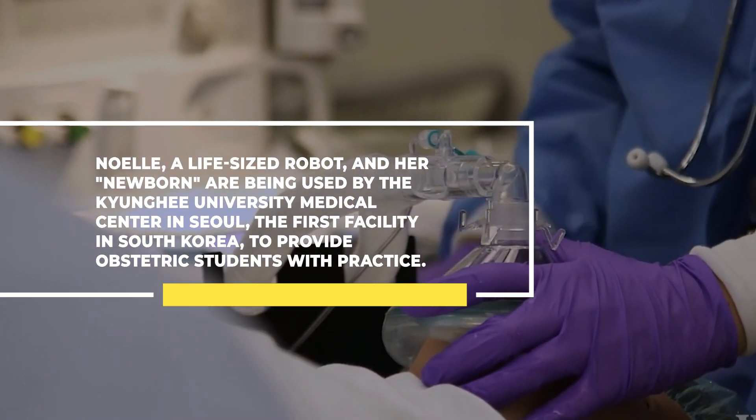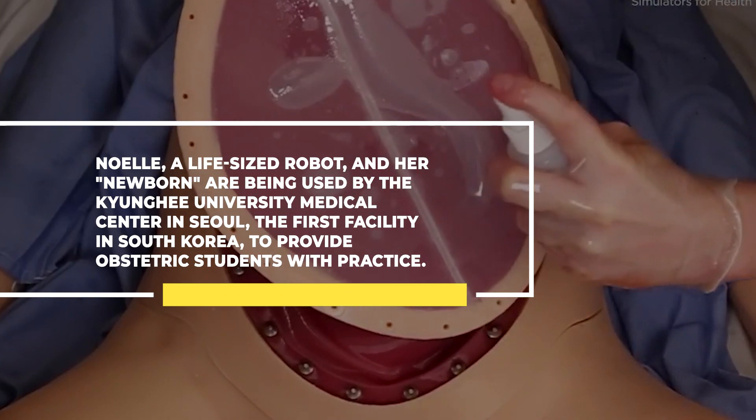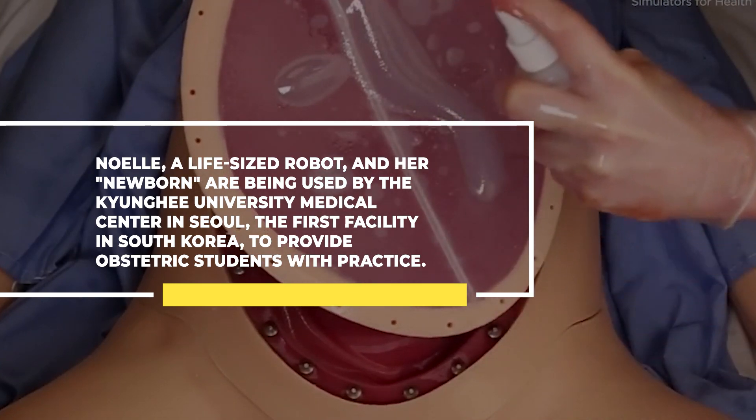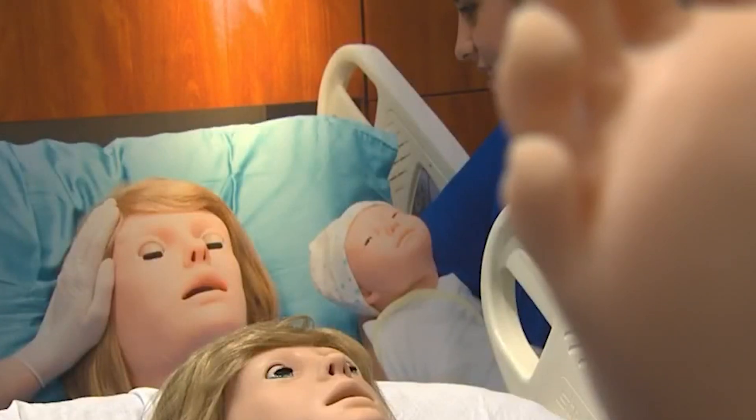A life-size robot Noel and her newborn are being used by the Kanyang-hee University Medical Center in Seoul, the first facility in South Korea, to provide students with practice. Professor Jung Yeong told Reuters Television: 'With this simulator training tool, we can conduct not only routine deliveries, but also complex deliveries, such as breech birth.'